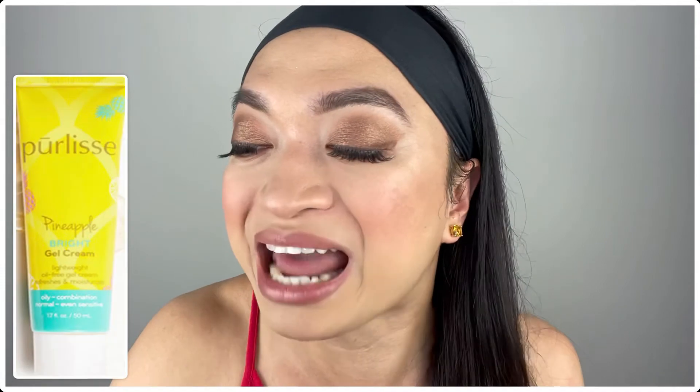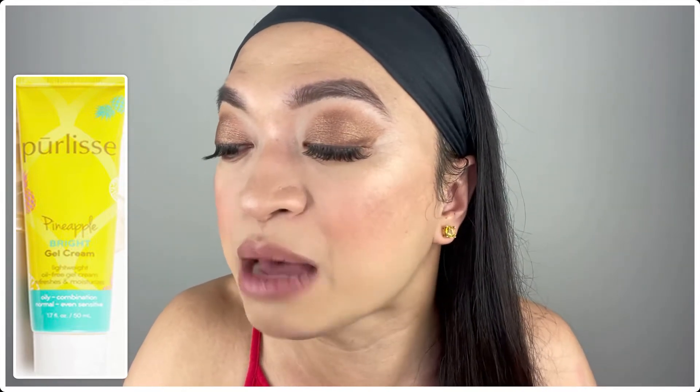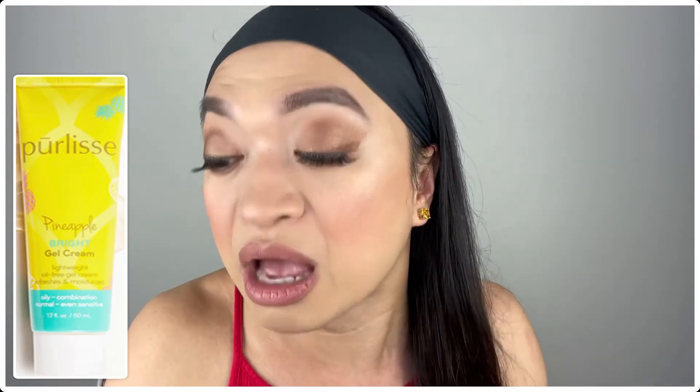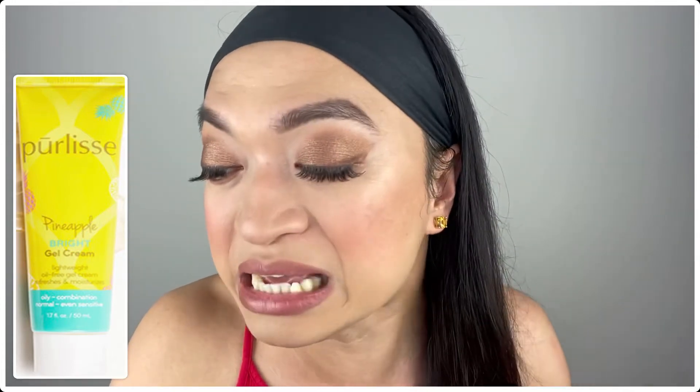The next choice is the Pearlis Beauty Pineapple Bright Brightening Gel Cream — a full-size moisturizer at 50 mils that retails for $24! This lightweight and refreshing gel cream is infused with pineapple and camu camu extracts, both loaded with skin-brightening Vitamin C to enhance your skin's natural glow. You can use it morning and night, and it's cruelty-free — so we love that!